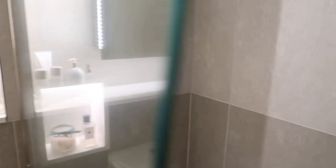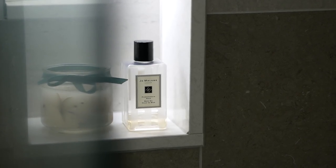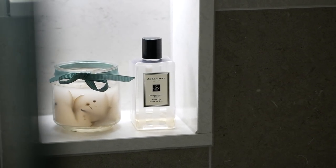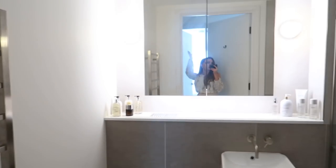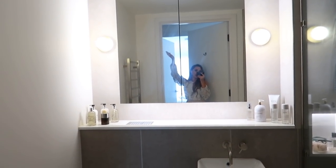Through here there's some Jo Malone, some of my favorite books — Chimp Paradox and Happy Sexy Millionaire. I've just ordered some beautiful white towels because I ruin towels all the time.